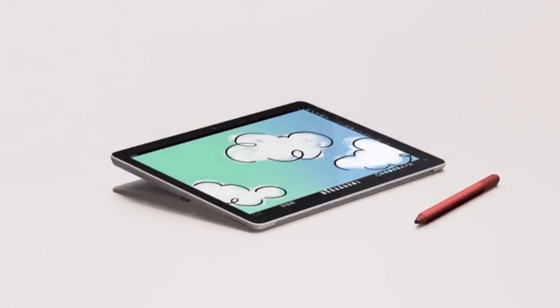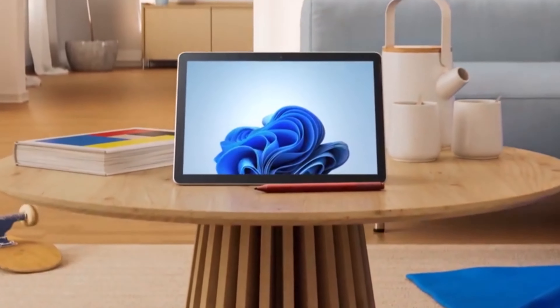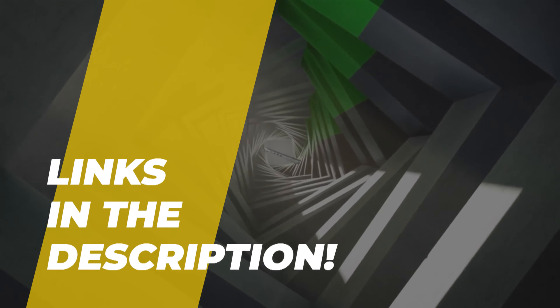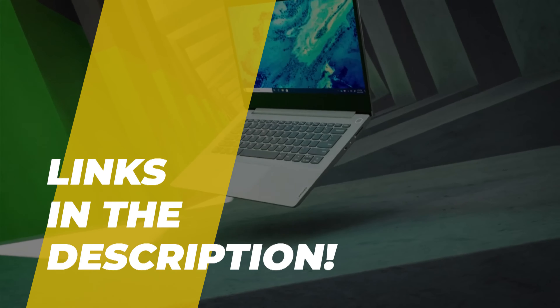What's up folks? Welcome back to the channel, where today we will discuss the best laptops under $500 on the market. We can jump straight to the video without wasting any time. Do check out the description for more info and its pricing.